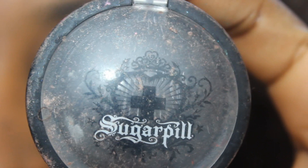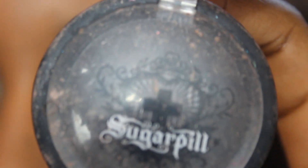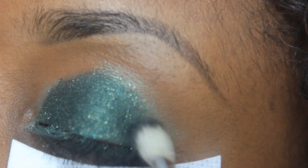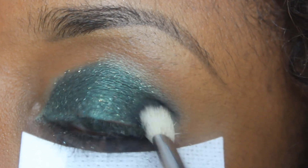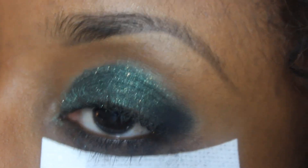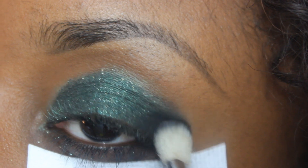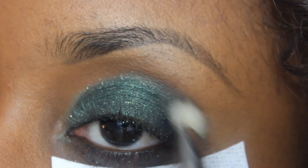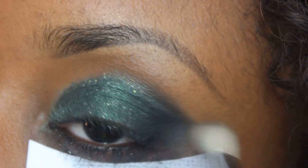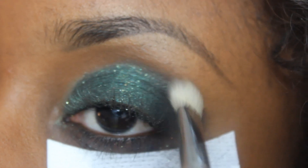I then used a matte black eyeshadow — this is Bulletproof from Sugarpill. Unfortunately it's broken so I can't show you, but just any matte black eyeshadow with no shimmer. I'm applying this on the outer corner with a blending brush, stippling it first because matte black can be tricky to work with. Pat it on first for more control, then slowly blend it into the crease. Start slow with a little product — you can do this!